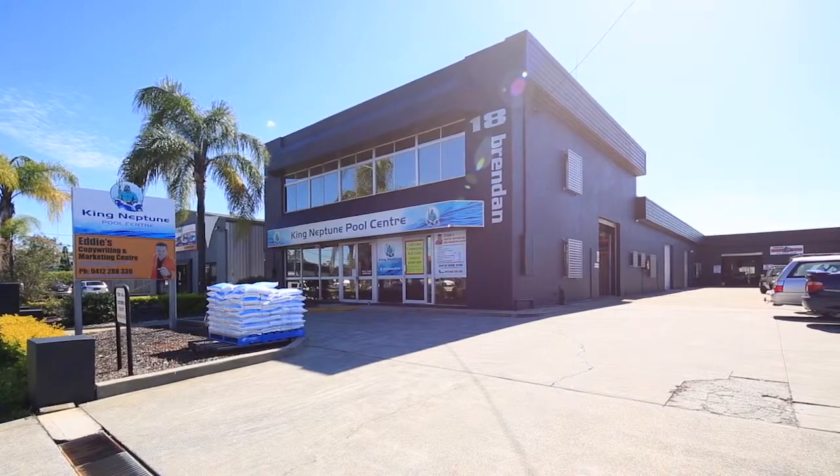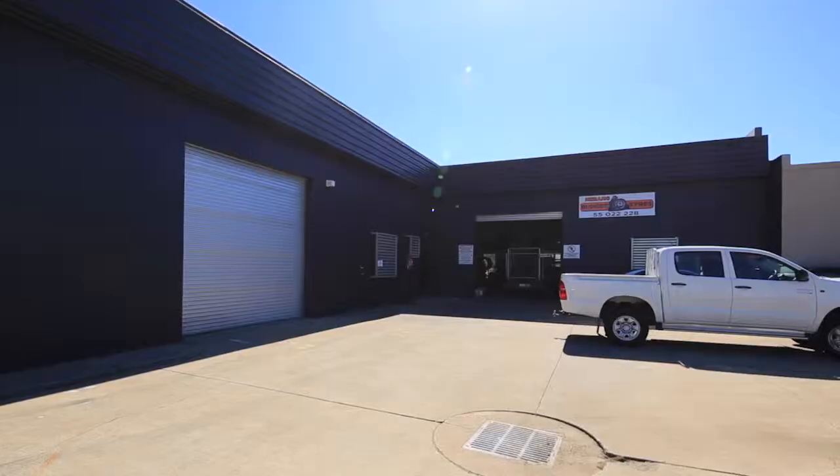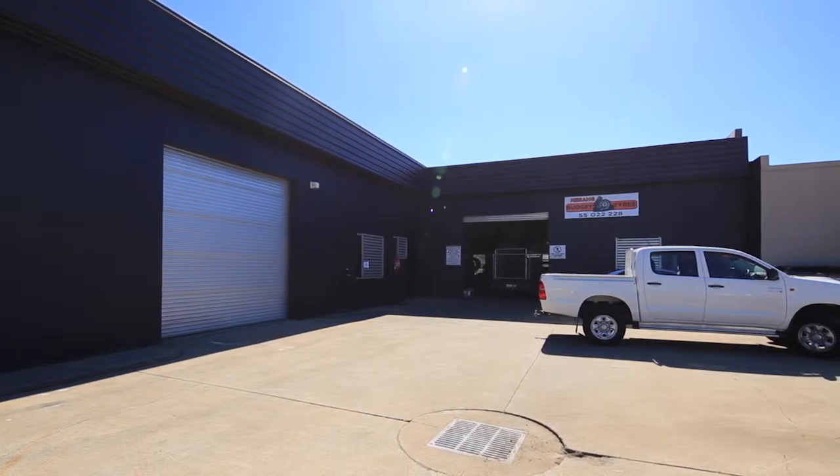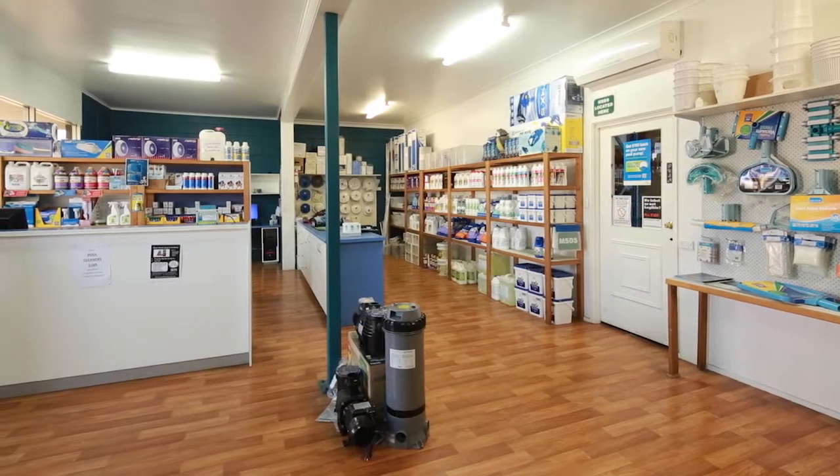A multi-tenanted freehold providing regular income. In the heart of Narang's bustling industrial estate, and surrounded by numerous national and international operators, is this industrial freehold complex with five separate tenancies.